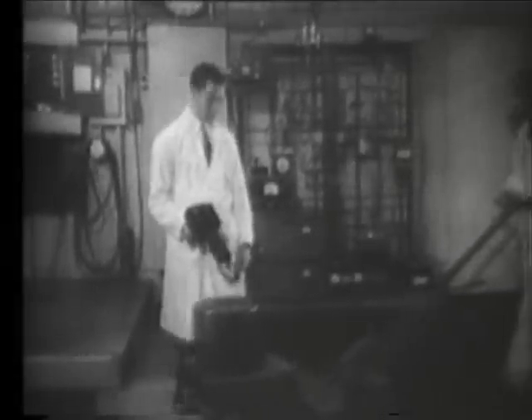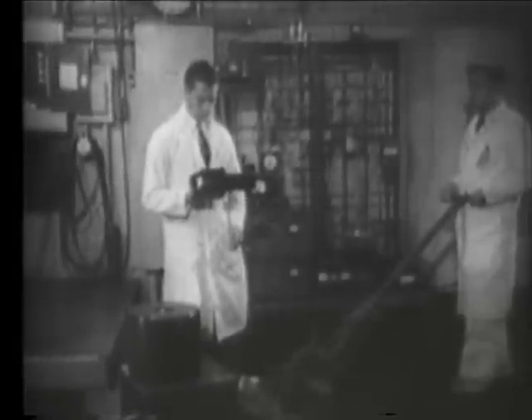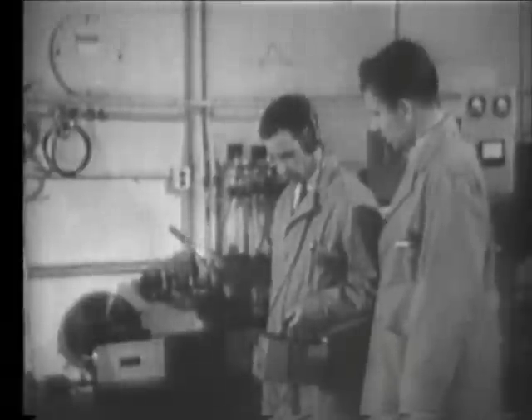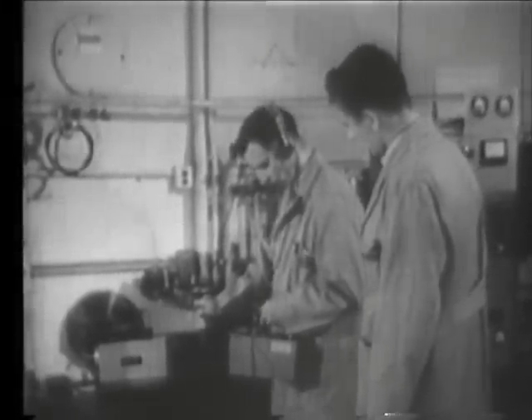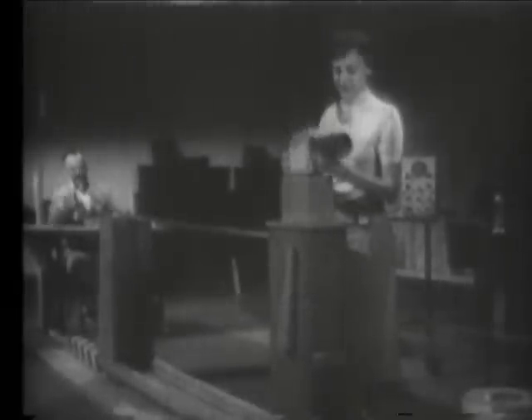All areas where hot products are being handled are continuously monitored by a health physics specialist. This is standard operating procedure in all laboratories and installations. A variety of instruments are used. One of the commonest is this counter, known as the Cutie Pi, which measures gamma and beta radiation.